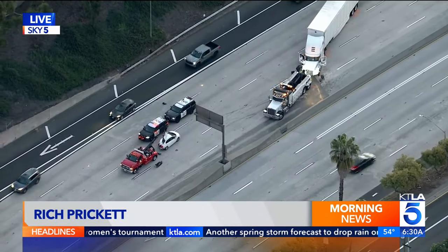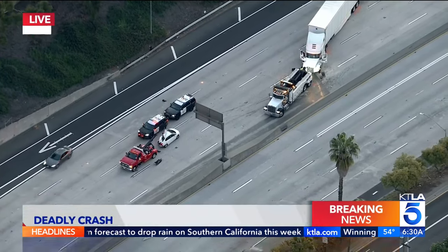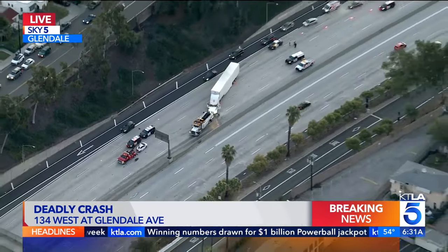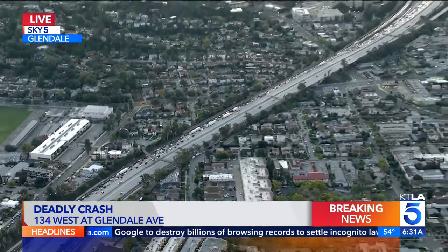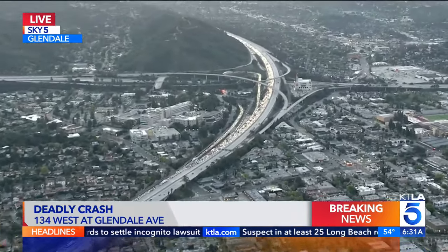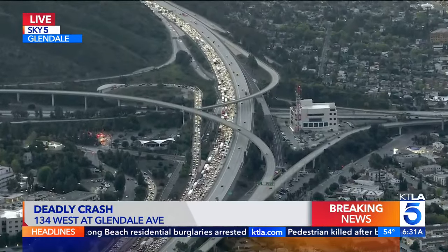CHP originally had a Sigalert in effect until 7:30, but now that this is a fatality they have extended the Sigalert until possibly 8:30. You can see cars squeezing by in just one lane, causing a pretty big backup as you make your way into the city of Glendale on the westbound side of the 134, just as you approach Glendale Avenue. Best to avoid this stretch if you can.